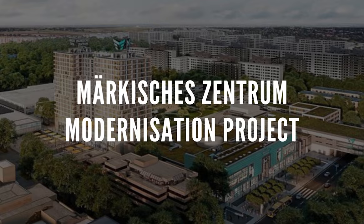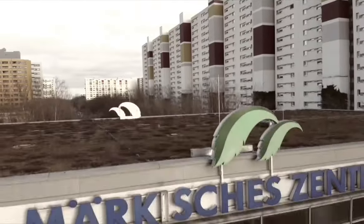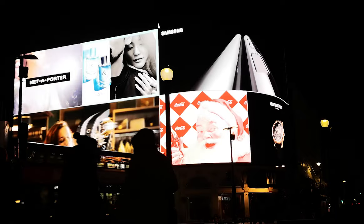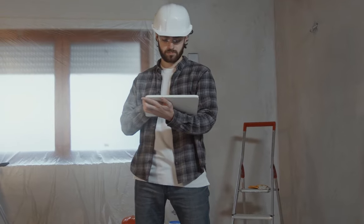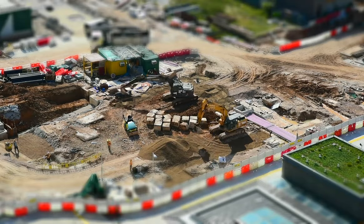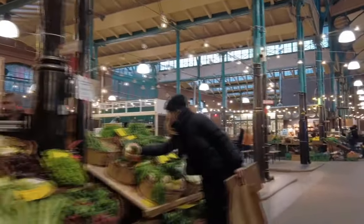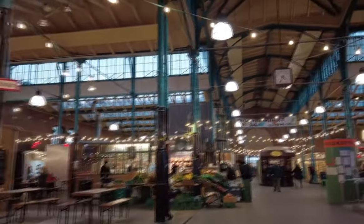Märkisches Zentrum modernization: at the intersection of Senftenberger Ring and Wilhelmsruher Damm in Berlin's Reinickendorf district, work is being done on the Märkisches Zentrum modernization project. In addition to a 12-story residential tower erected in 2001–2002, the project includes a commercial center with over 50,000 m² of retail space, restaurants, offices, and health facilities. Some structures will be renovated while others will be replaced. The 55,000 m² area will be expanded by 7,000 m², and the central market hall will feature more than 100 units for shopping, entertainment, and recreation.